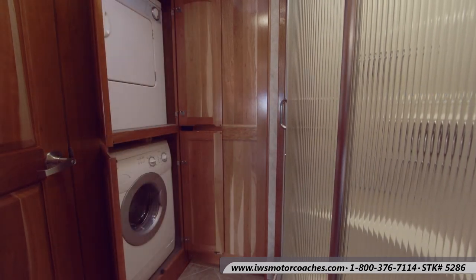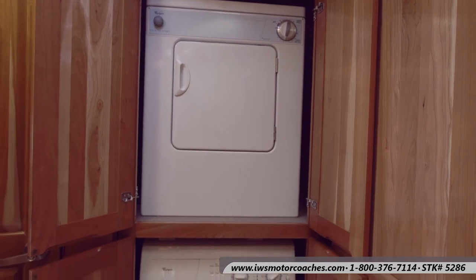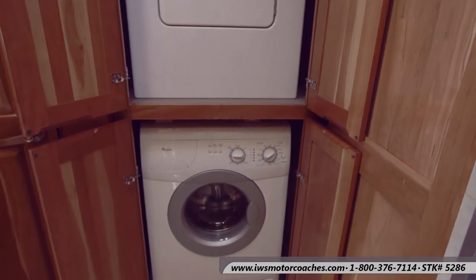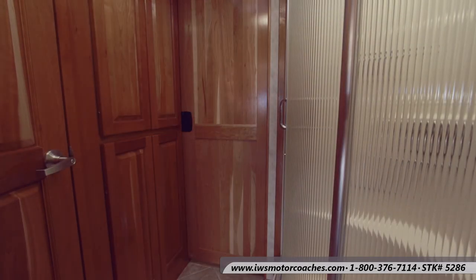Here's a shot of the stacked washer and dryer — it's a nice feature to have both. Of course, if you don't want them we can always remove them and you'd have extra space for linens and blankets, but on this coach there's plenty of storage so it's a really nice feature to have the stacked washer and dryer.